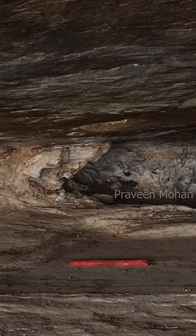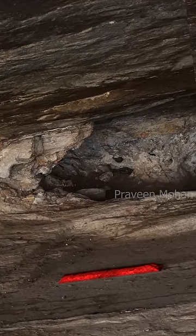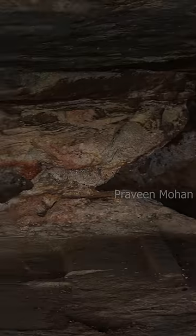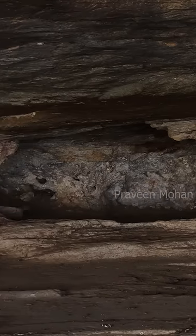Here too you can see this rectangle, but there is a bump right in the center. They have definitely done something here, but we don't fully understand what is going on.